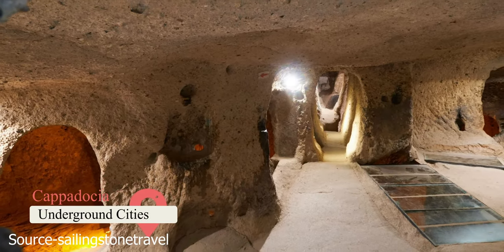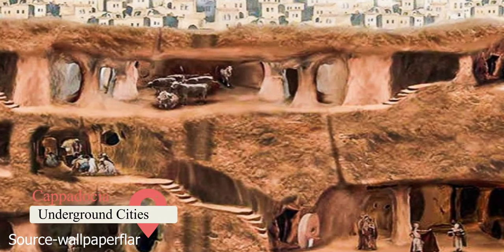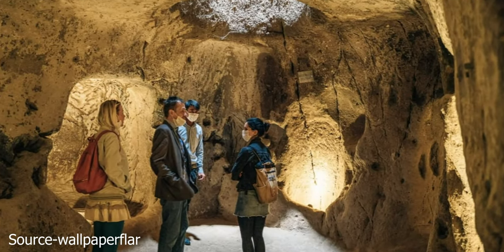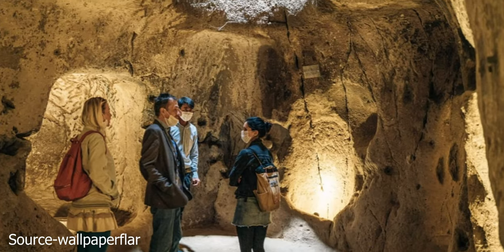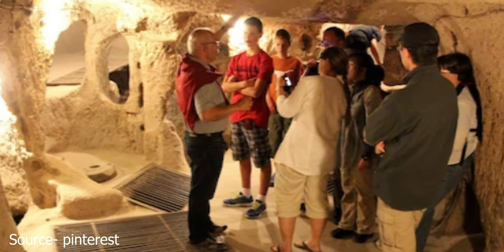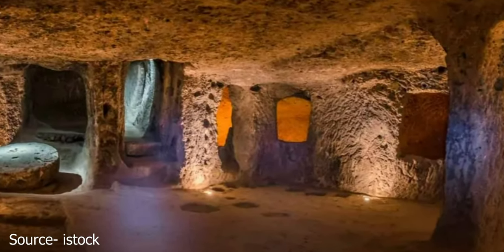One of the best things to do in Cappadocia remained a secret until 1963. A local man discovered the ancient underground city of Derinkuyu by accident while renovating his home. Its seven accessible levels go 85 meters deep. The city dates back to the 7th century BC and was once home to over 20,000 people and their livestock.